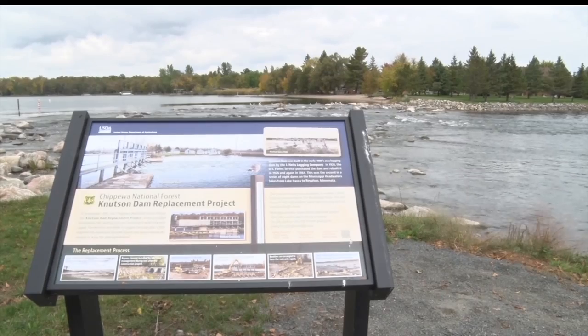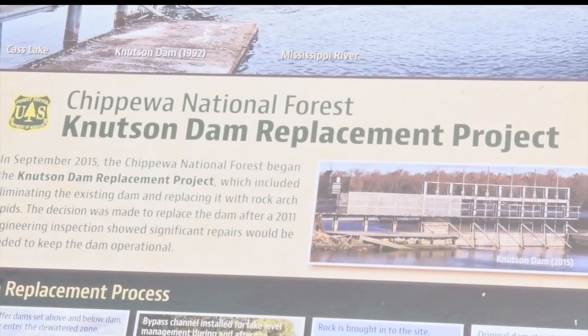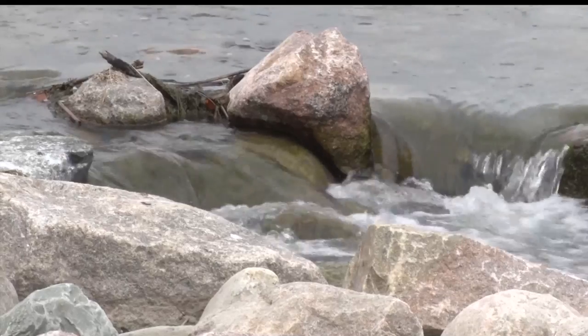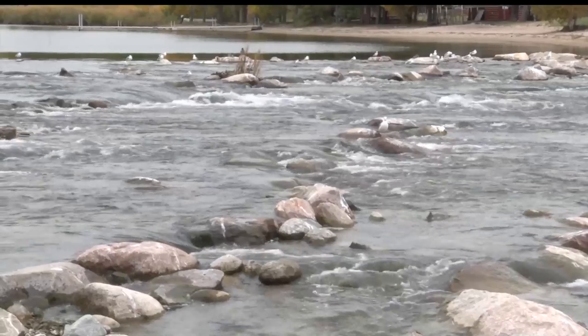An inspection of the previous barrier-type dam in 2011 found significant structural deficiencies and posed a problem for walleye and white sucker spawning. In most flow conditions they could not navigate past the previous structure.